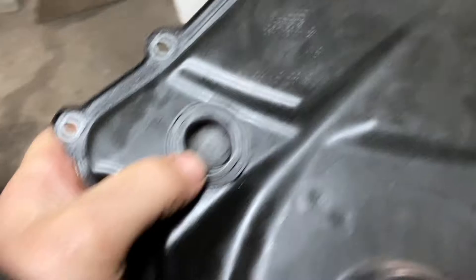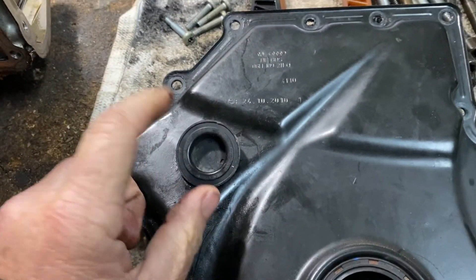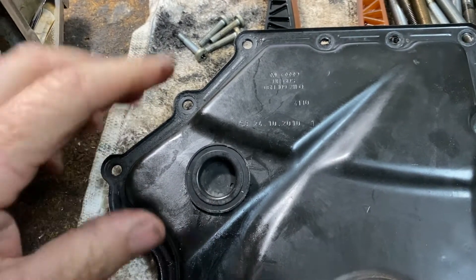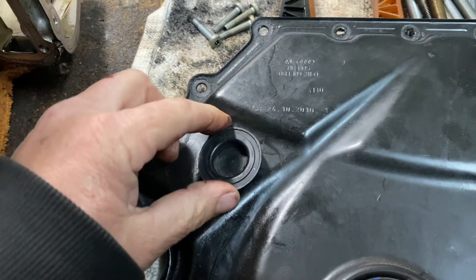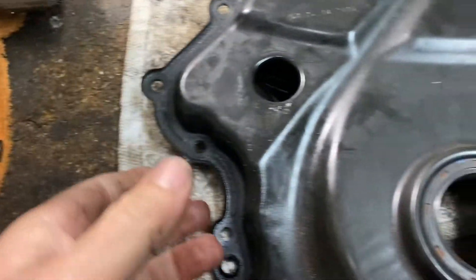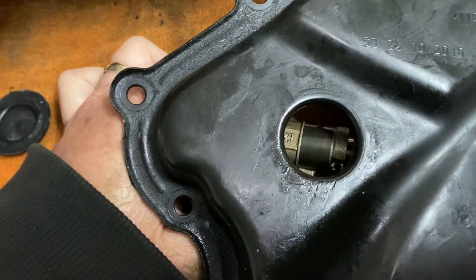You're going to pry that plate out. You may have to remove the engine mount to access it, but it's not too hard. You might need to look in there with a mechanic's mirror and a light. When you take this plate off, it will expose the tensioner.